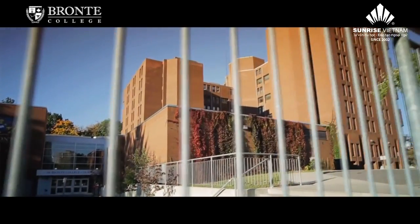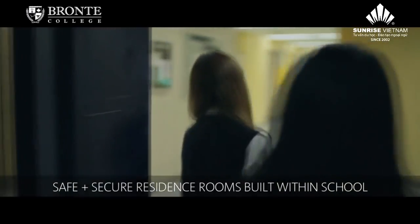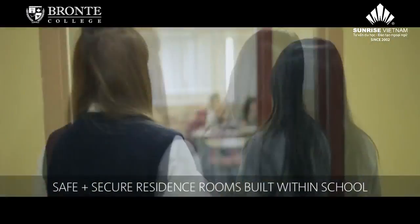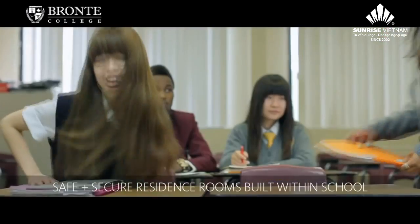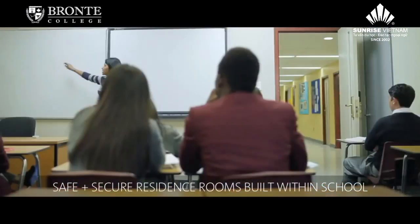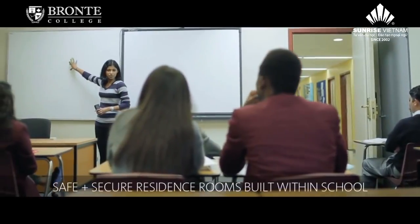At Bronte College, one of the big advantages of having the residence rooms right in the college is that students don't ever have to worry about the weather. The climate in Ontario can vary, so this way students can come directly downstairs and into classes. No big commute for them.